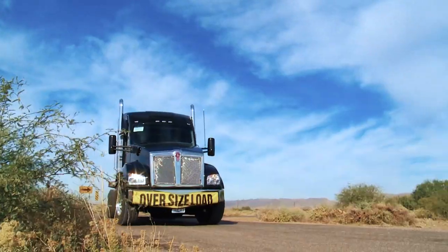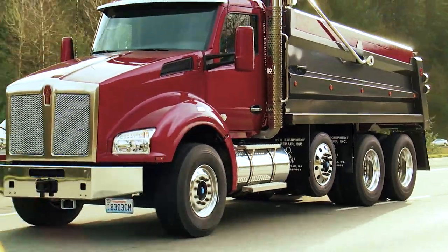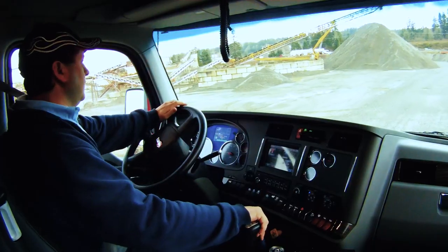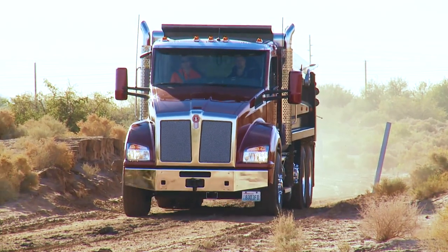It's precision engineered from bumper to tail light. In addition to the PACCAR MX-13 engine, the T880 is also available with the lighter weight PACCAR MX-11 engine, ideal for many vocational applications such as dump trucks and mixers. The T880 will deliver on and off the road.